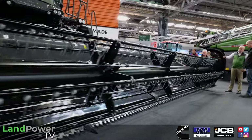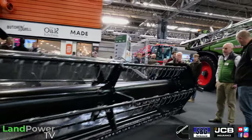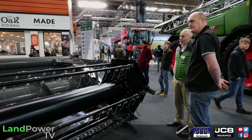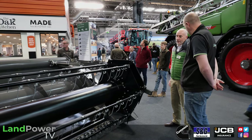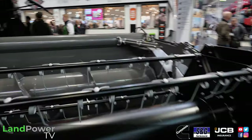We can also fit various draper headers or flex headers onto the combine - the Goeringhoff ones, who are our official partner. That's a three-frame flex header. But we can also fit other manufacturers as well onto the front. So it's kind of user choice really - whether the farmer wishes to go for a rigid header or draper, we can accommodate all those needs.